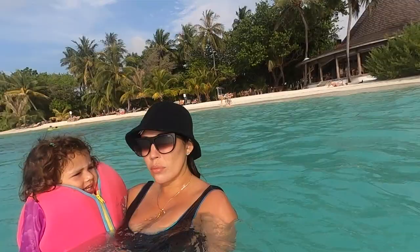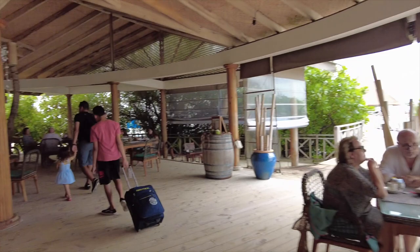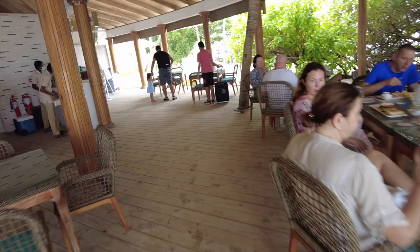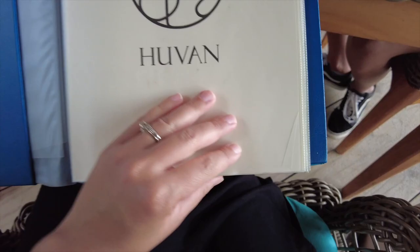This is the other restaurant, located on the other side of the resort by the beach. Here's the menu — they're very similar. It's basically the same food as the other restaurant. You guys can pause to look through it as you go along.